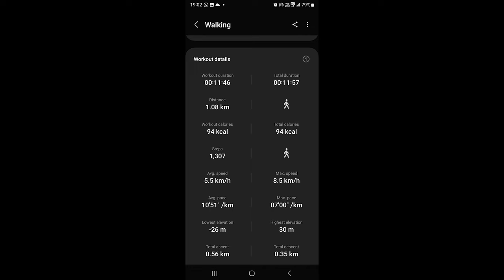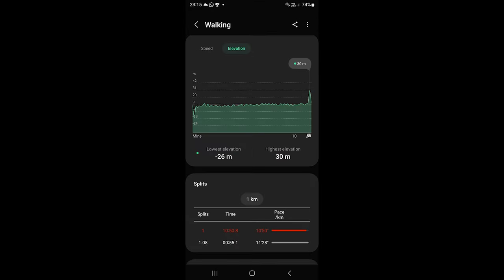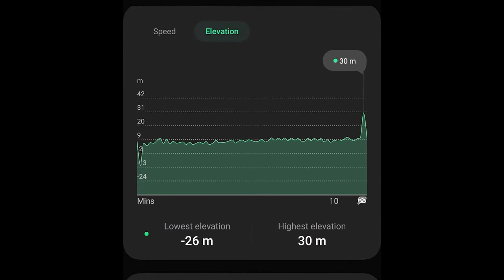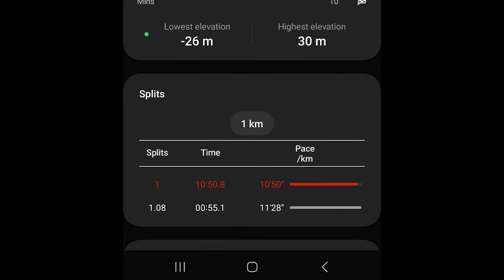But that does not mean Google Fit is fully accurate. Samsung Health measures more data, including elevation data, and even though it was a flat surface, we see some variations — and some of the recorded calories are because of that.